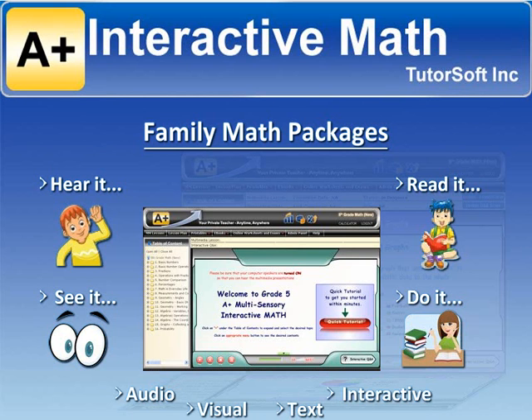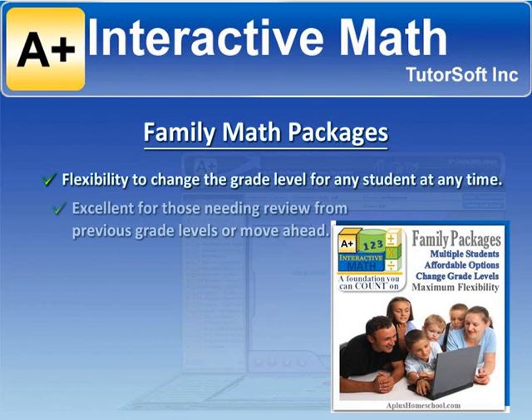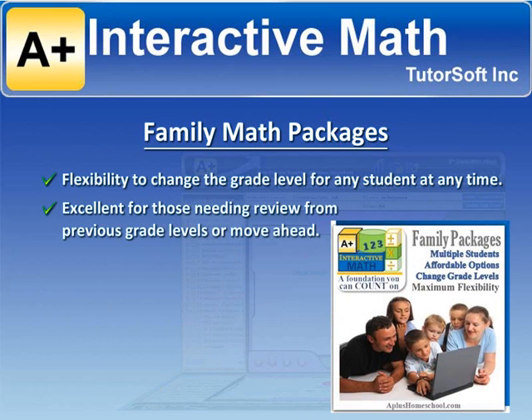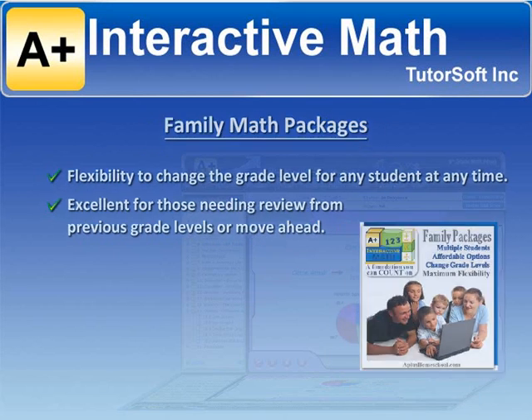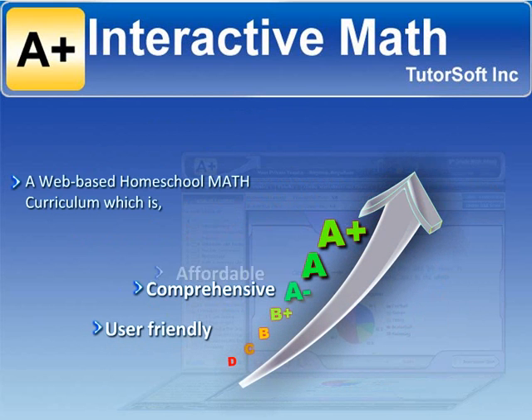The family packages provide added flexibility to change the grade level for any student at any time. This is great for those needing review from previous grade levels or to move ahead. A-Plus Interactive Math is a web-based homeschool math curriculum, which is user-friendly, comprehensive, and affordable.